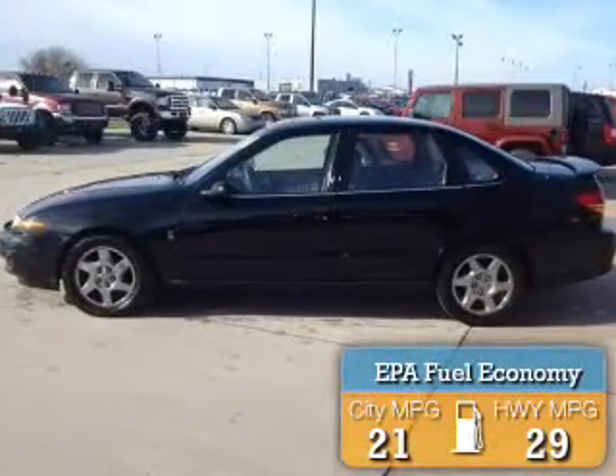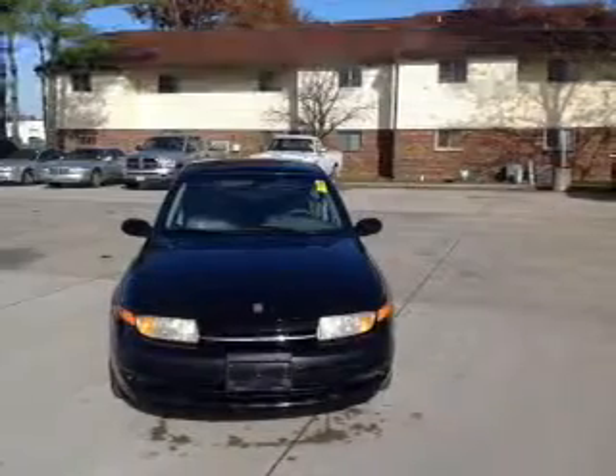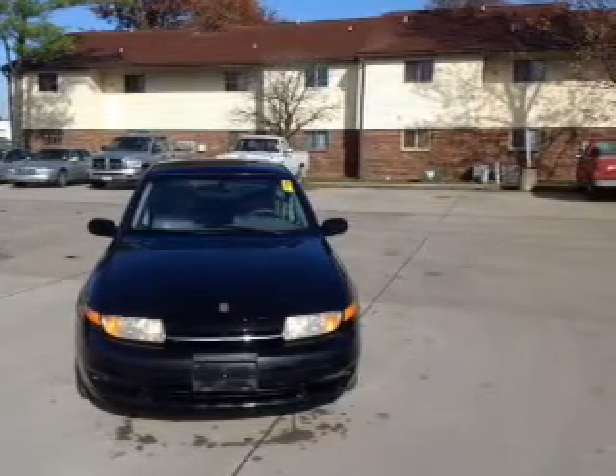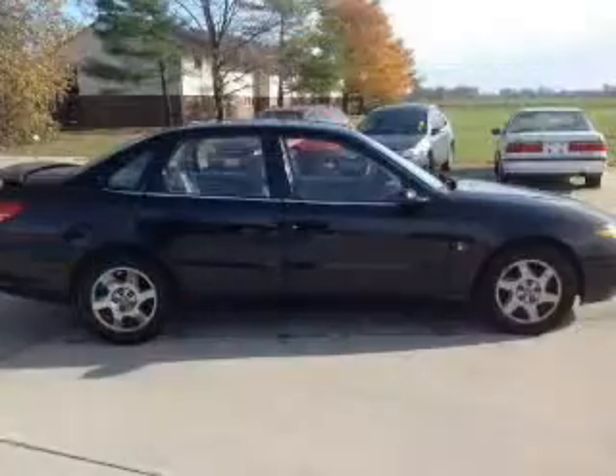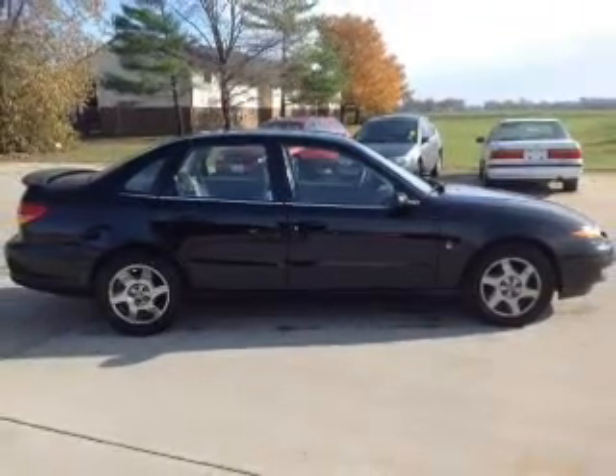The features include a power sunroof, electric trunk, leather seats, heated seats, steering wheel controls, a premium sound system, premium rims, an adjustable tilt steering wheel, a spoiler, and alarm system.